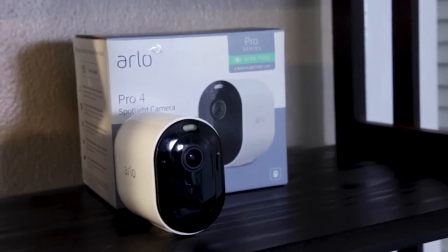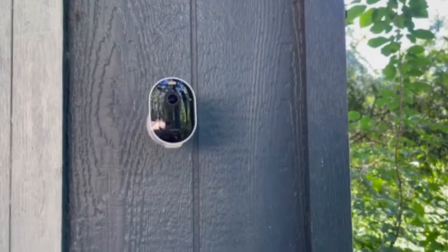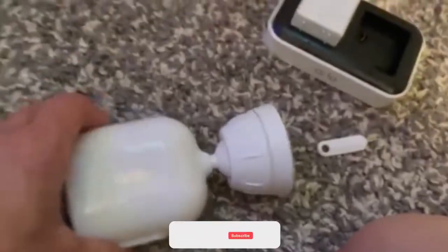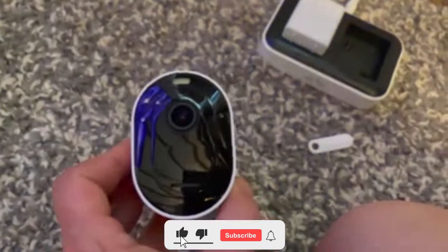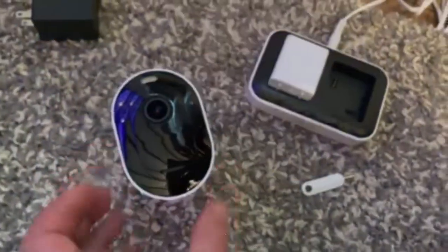Not only does it provide crystal clear and detailed 2K video with color night vision, but it is also compatible with a wide variety of smart devices developed by third parties, supports voice commands issued by Alexa, Google, and Siri, and integrates with the home automation platforms developed by Apple and Samsung, respectively.